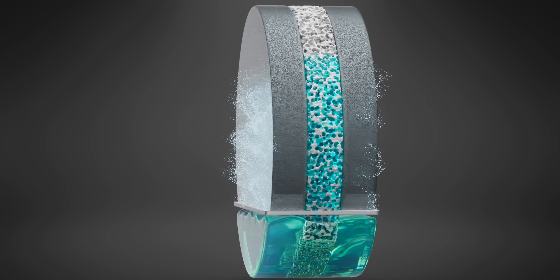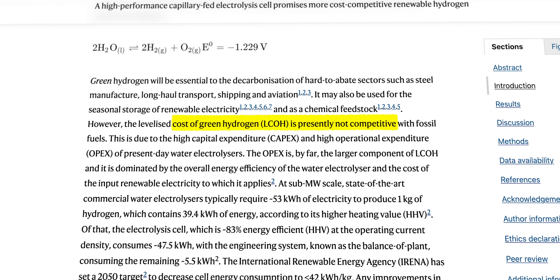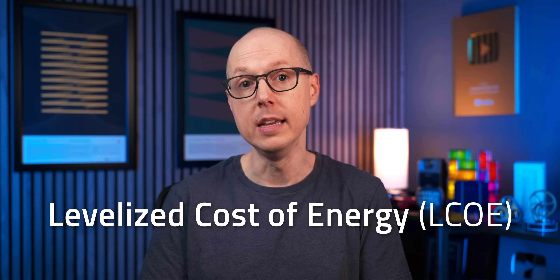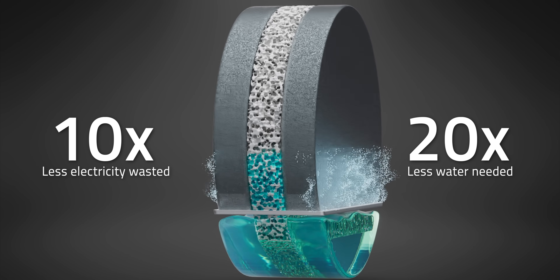As water is electrolyzed out of the separator, the capillary action naturally draws up more water to replace it, keeping everything running smoothly. As the Nature study explains, green hydrogen lags behind fossil fuels because of its high capital expenditure and operating costs. Hisata targeted poor electrolysis efficiency because it's the largest contributor to green hydrogen's levelized cost of energy. The ultimate goal is to make green hydrogen cost competitive. The company claims to have done just that, dropping the amount of electricity wasted through heat by 10 times and the quantity of liquid needed to pump through the system by 20 times — all translating into significantly lower costs.